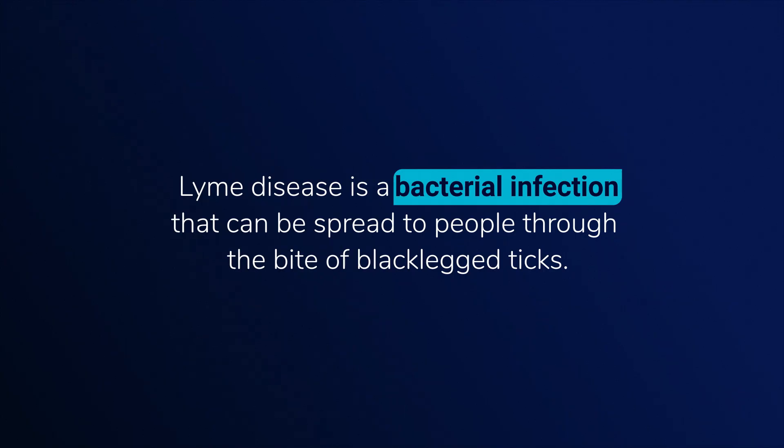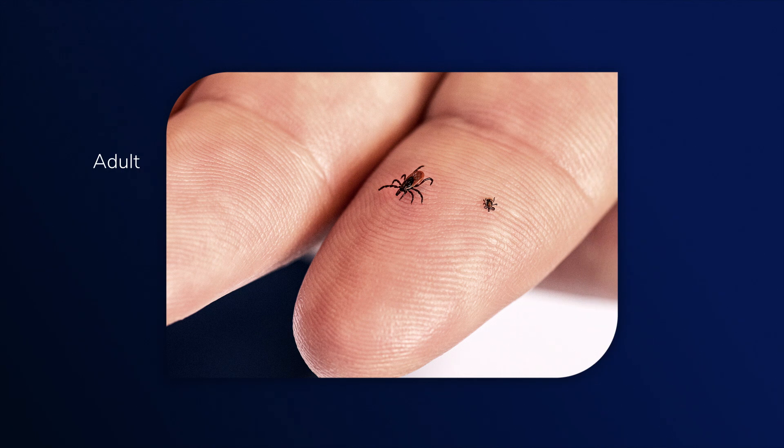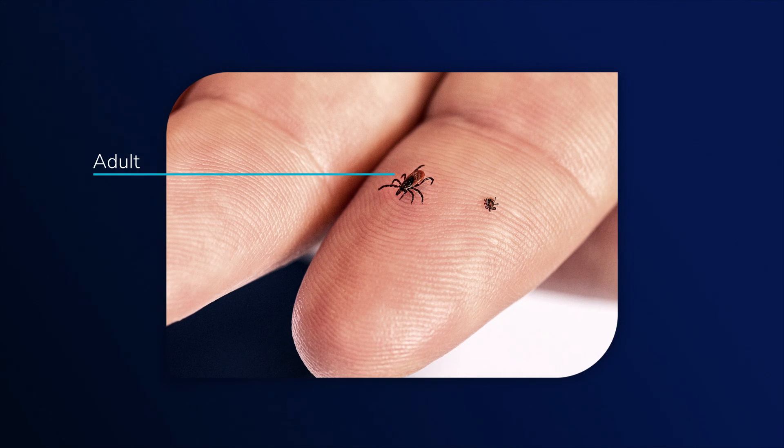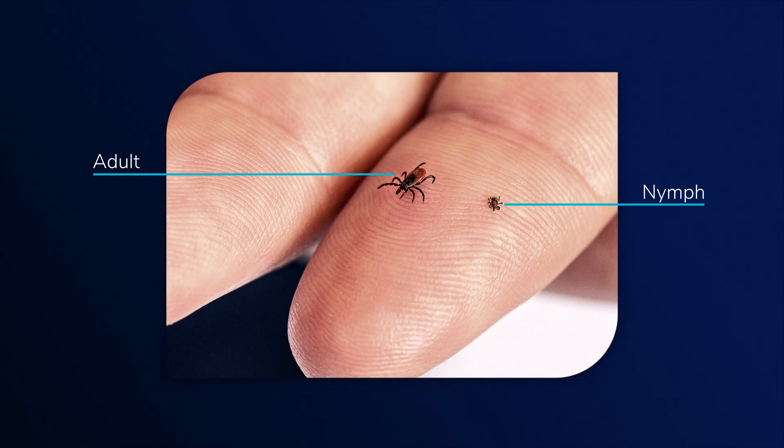Black-legged ticks, which can carry the bacteria that cause Lyme disease, are quite small. Adults are about the size of sesame seeds, and nymphs are even tinier — they're about the size of a poppy seed. It was so small; I didn't know they could be so tiny.